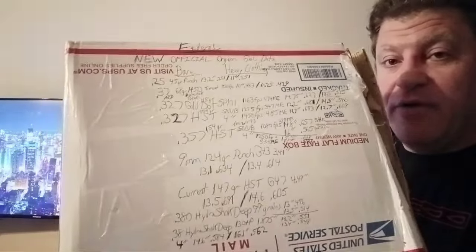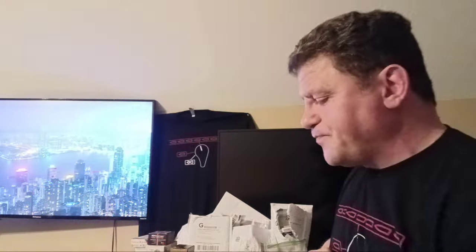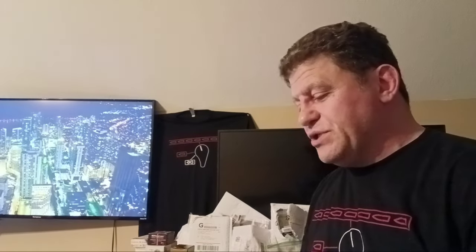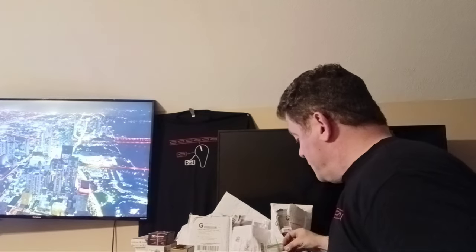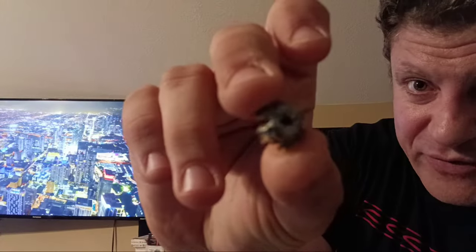9mm 124 grain Punch from a Glock 43 — the best budget big-box-store bullet you can find. They tested it from a 3.41-inch barrel; I tested it from a 3.2-inch. Bear gel: 13.1 inches penetration, 0.634 expansion. Heavy clothing: 13.4 inches penetration, 0.614 expansion. For a budget round you can find at big box stores, run a box through your gun to confirm reliability and load up with what's left. That really can't be beat for the money.